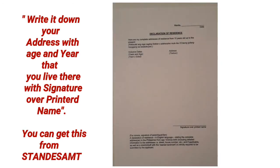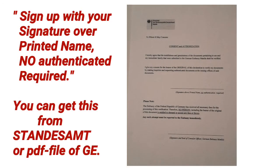Number six: declaration of residence. This is a document where you write down all the addresses where you have lived before and now. Here is an example of the declaration of residence. Number seven: consent and authorization — this means you are giving authority and consent to the persons examining your documents. Here is an example of the consent and authorization form.